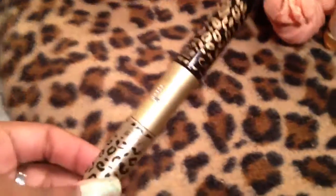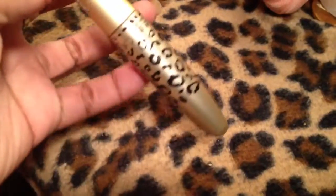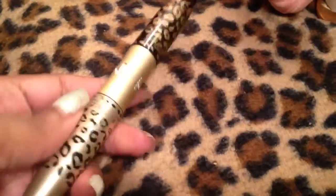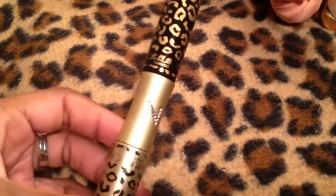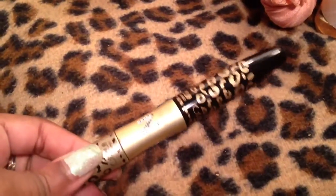Off the internet I got some fiber lash mascara. It has mascara at one end and then fibers at the other end to give you the look of fake lashes. I tried it once and it works amazingly well. I will show you guys someday in picture form.